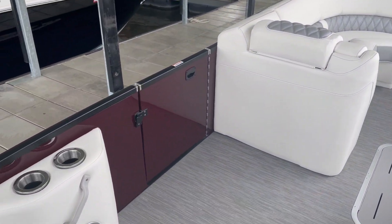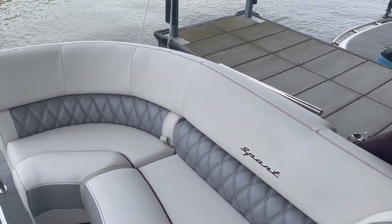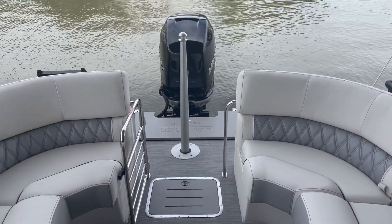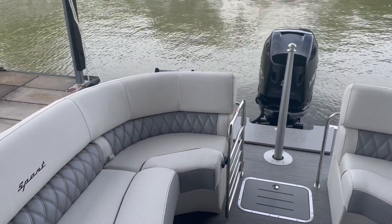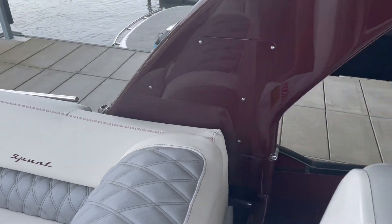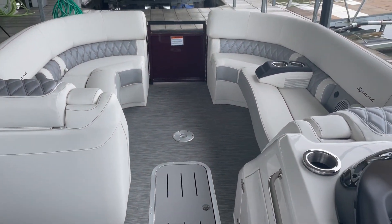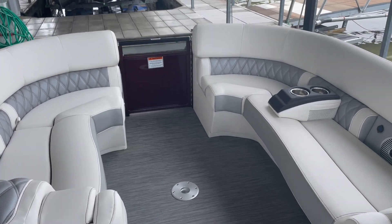Again, 2025 Bennington 25 QXFBA, powered by a Mercury 400. For more information, you can reach us at the showroom at 573-348-3888 or at Kelly's Port Marina at 573-348-4700. Happy shopping!